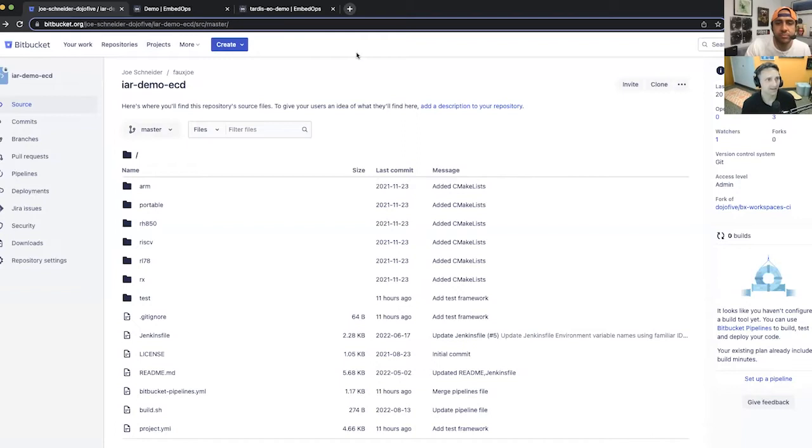One of the reasons we're here today is to show how you can get an embedded DevOps environment up and running. Here I've got a demo repo, and I've chosen an IAR compiler — one of the compilers we see pretty often used in the embedded space, and one of the trickier ones to automate in certain cases.